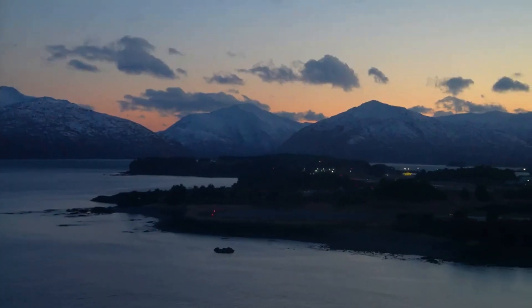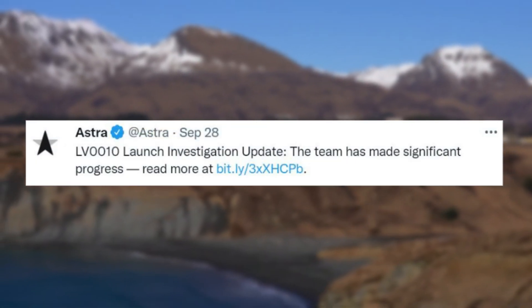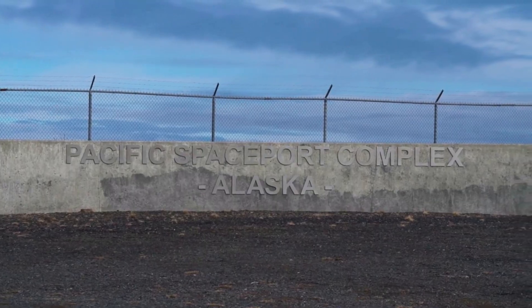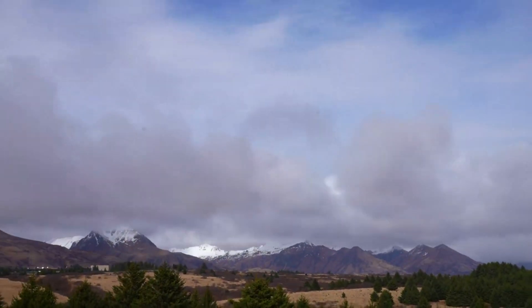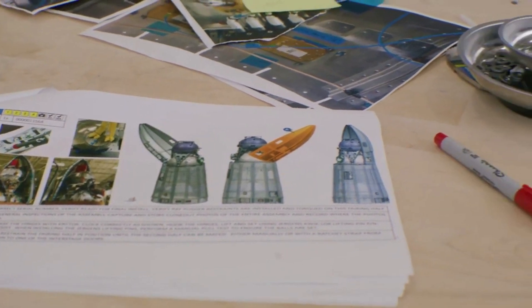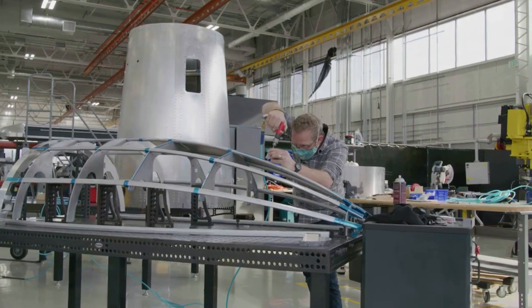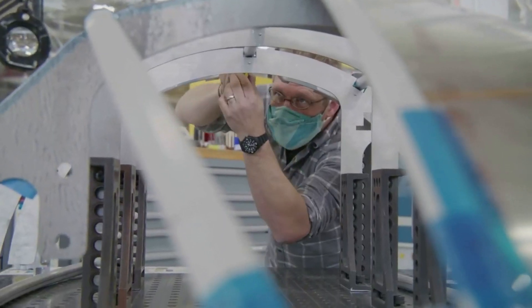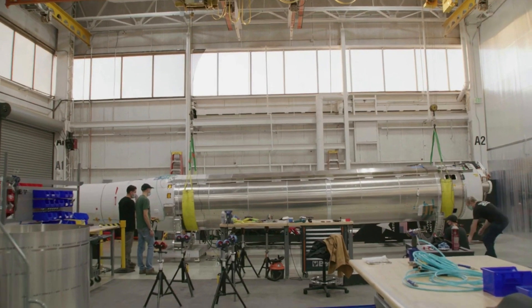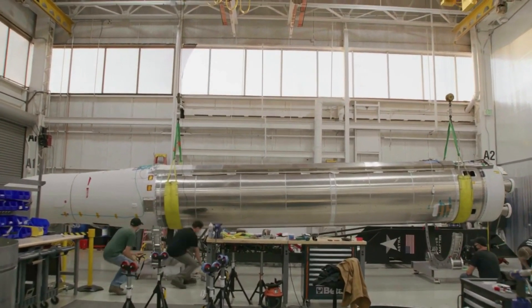Since then, the company has been working on an investigation to figure out exactly what went wrong. Thankfully, only two days ago on the 28th, Astra tweeted an LV0010 launch investigation update, saying the team has made significant progress. They clarified that they had made progress in figuring out why the first stage shut down early. The investigation process consists of four core steps including flight data review, timeline reconstruction, fault tree analysis, and implementing corrective and preventative actions. Astra confirmed they have completed steps 1 and 2 and are nearing completion of step 3.